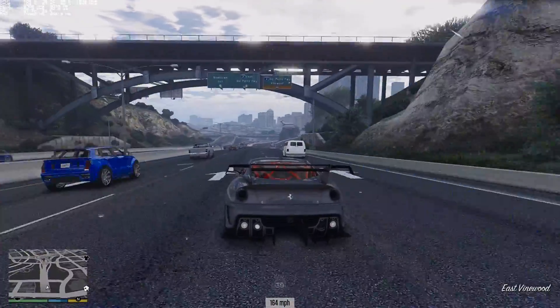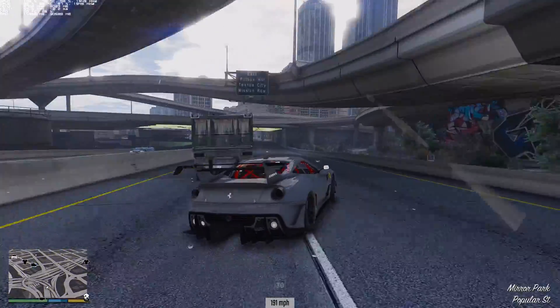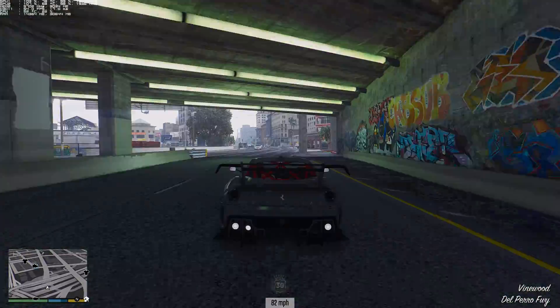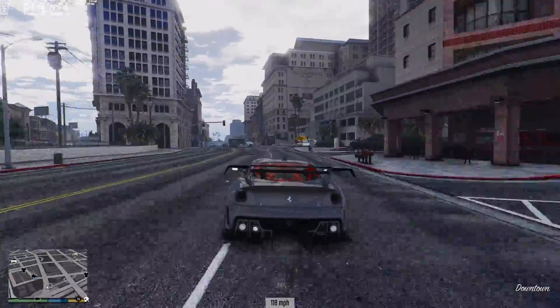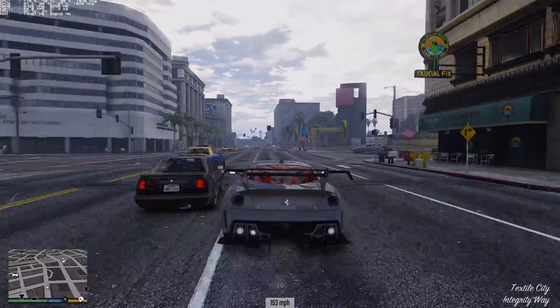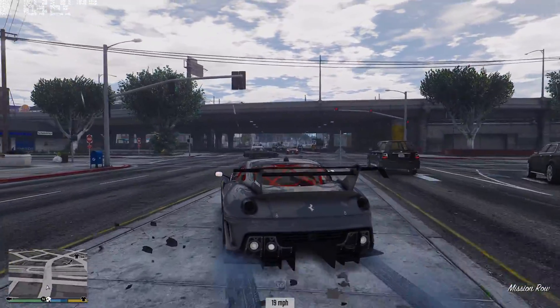When I'm playing a game at 5K, maxing it out, and rendering 4K 60fps video at the same time, it just brings a smile to my face every time. It's just a lot of fun.